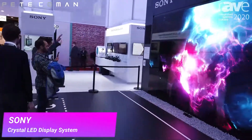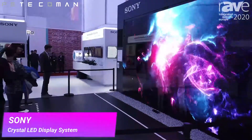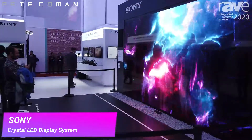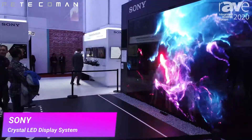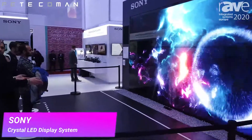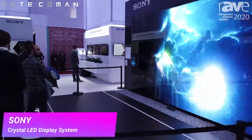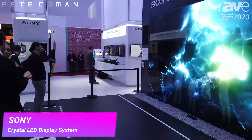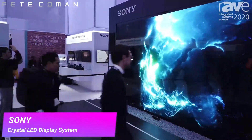You can see a number of users interacting with the wall, with some creative content happening there. It would probably be ideal for retail, and might even be a good idea for corporate — something a little bit different. We're seeing a lot of LED video walls going into corporate solutions these days, so making it more interactive and fun looks fantastic. Another great technology from Sony.